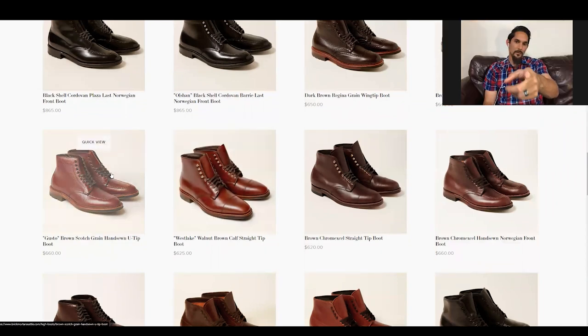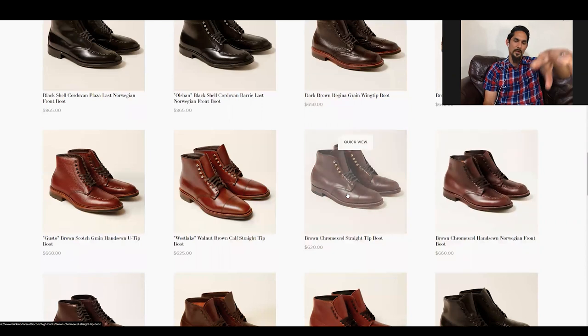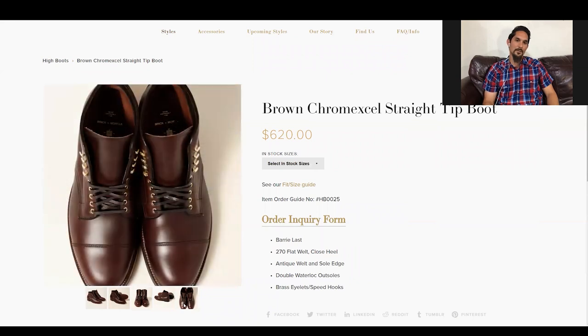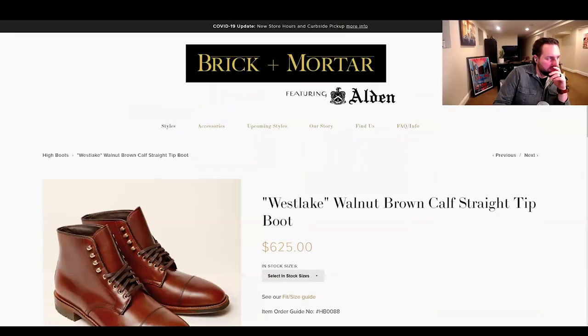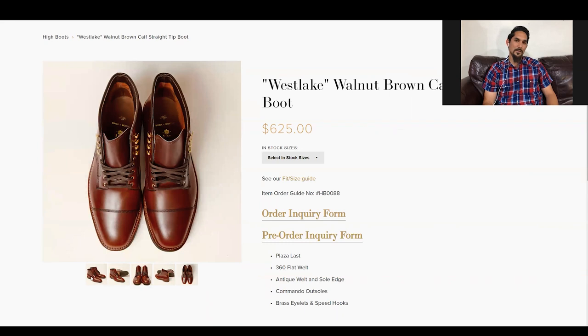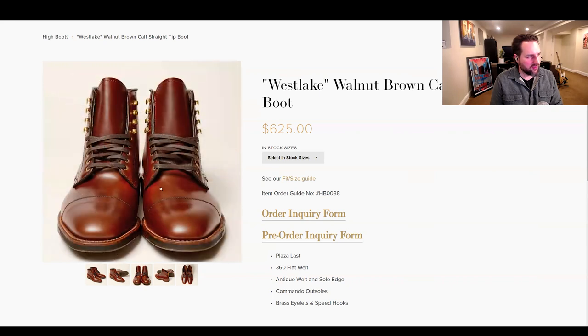These look like plain toe chrome excel boots without speed hooks. Plain toe chrome excel boots from anybody are just awesome looking. My buddy Geo has the plain chrome excel and the straight tip chrome excel, along with a walnut brown calf straight tip. I think Yenny does a really good job with straight tips — it's totally in her wheelhouse. This new one looks like a winner, and I get the sense the leather has a dynamic color range based on the different angles.